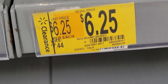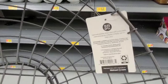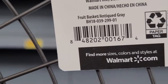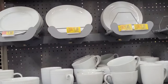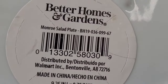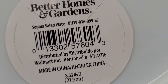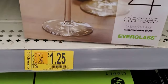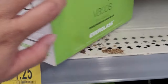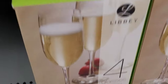They also have this fruit basket for $6.25 — looks like this. The brand is Better Homes & Garden, and here's the barcode. They also have items for $1.35 and $1.45. They also have this wine glass — 4 for $1.25. Let me get a barcode for that. They also have this one here for $4.05.